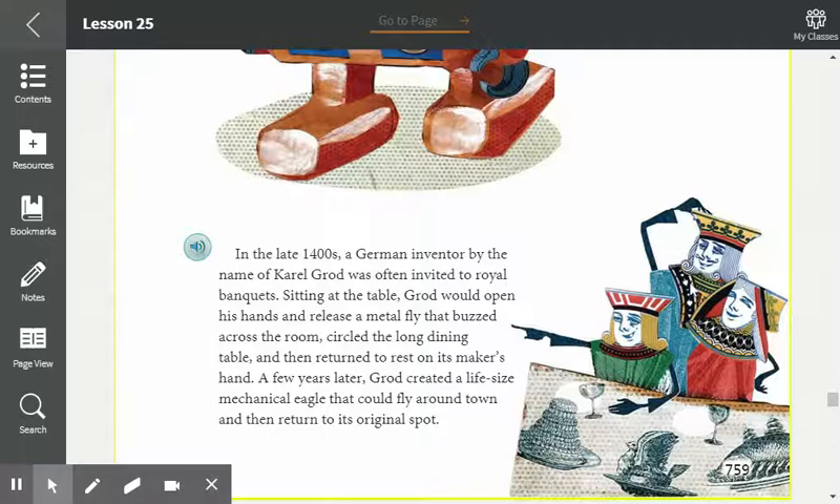In the late 1400s, a German inventor by the name of Carol Grodd was invited to royal banquets. Sitting at the table, Grodd would open his hands and release a metal fly that buzzed across the room, circled the long dining table, and then returned to rest on its maker's hand. A few years later, Grodd created a life-size mechanical eagle that could fly around town and then return to its original spot.